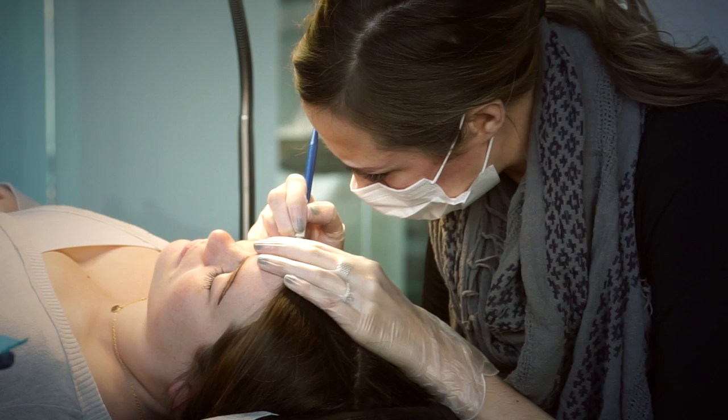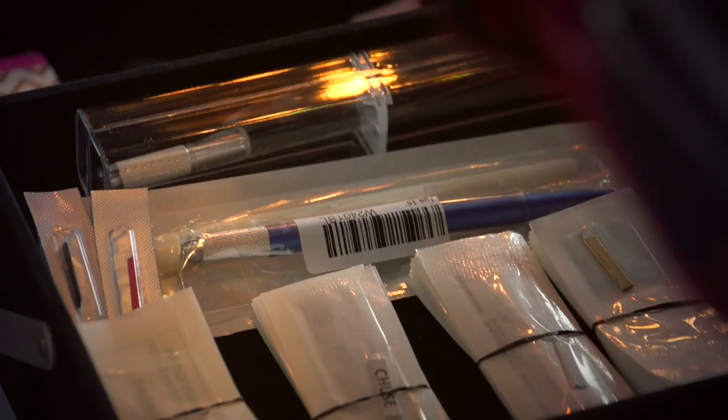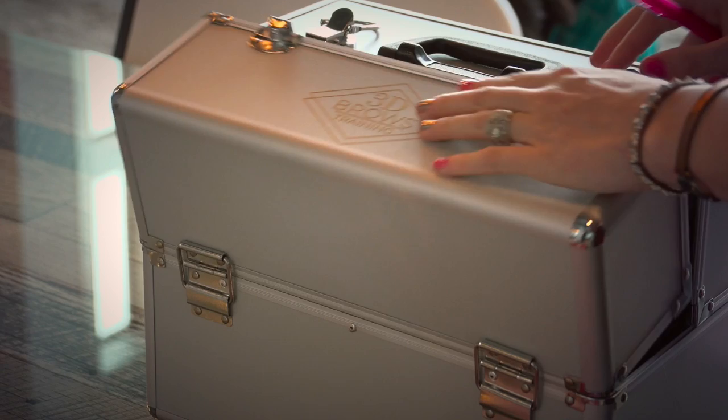You have to have really good eyes, first of all. You have to get down in there and be confident in your stroke. You have to practice. You also want to see what kind of brow fits their face, and I think that's really important for microblading — that the brow you're choosing is right for them.